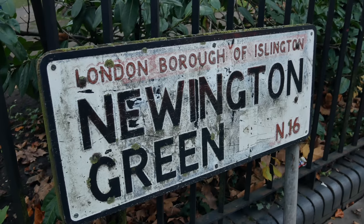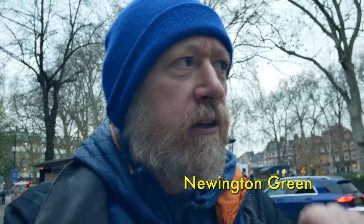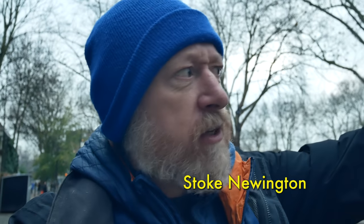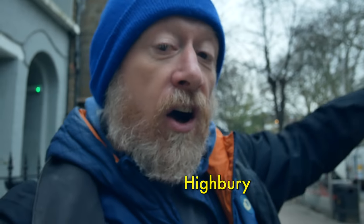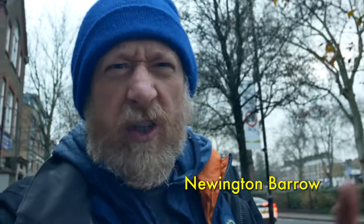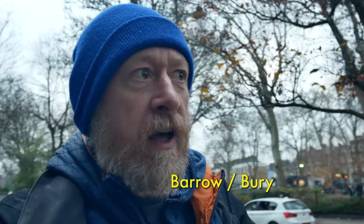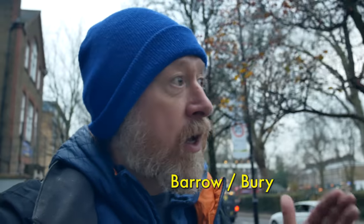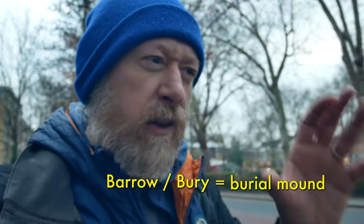Newington Green is an old medieval hamlet, first recorded as Newton, which became Newton Green, then Newington. Then you had Stoke Newington a little further to the north. And Highbury, which was originally called Newington Barrows, because that was on the high land on the hill. Highbury is like an extension of Barrow, with a strong association with burial mounds. It's believed that Highbury House was built on the site of either a British camp, an Iron Age camp, or a burial mound.